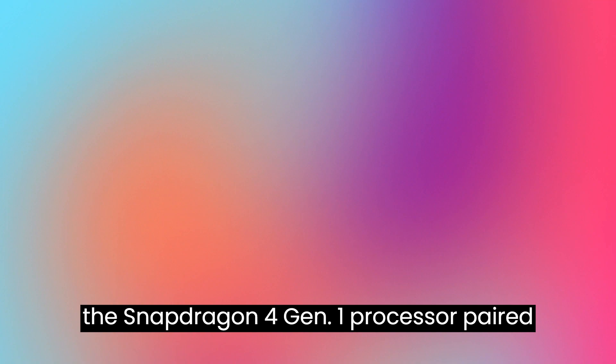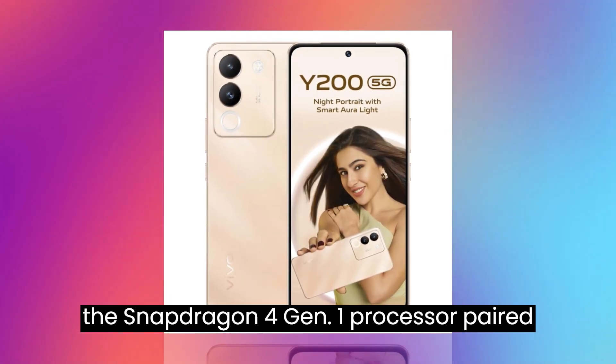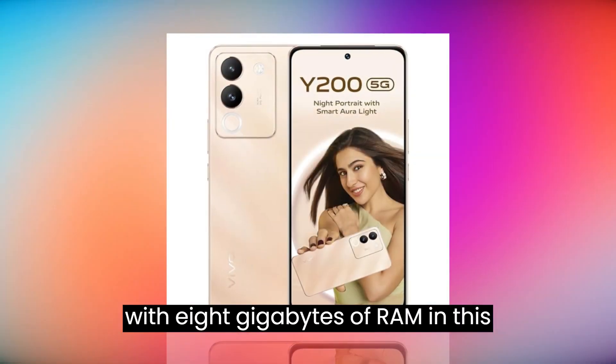It's powered by the Snapdragon 4 Gen 1 processor, paired with 8GB of RAM in this version.